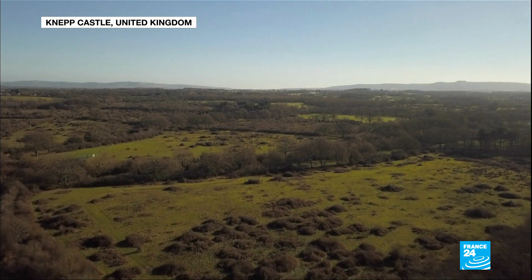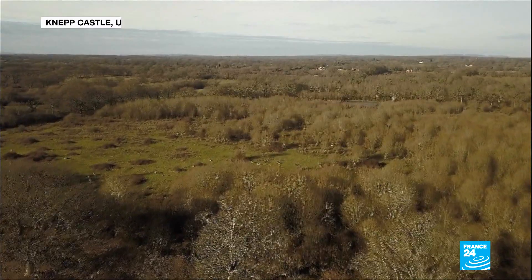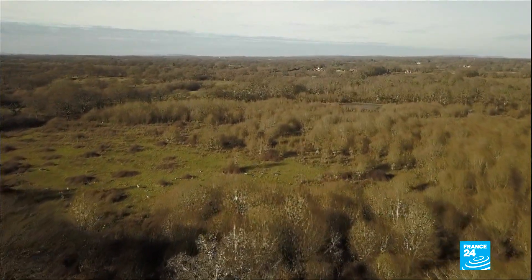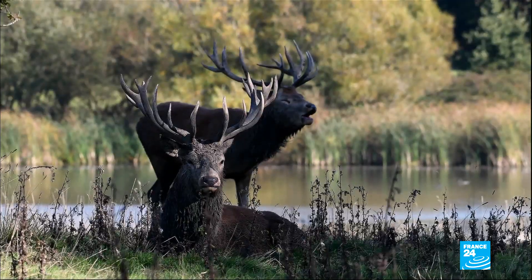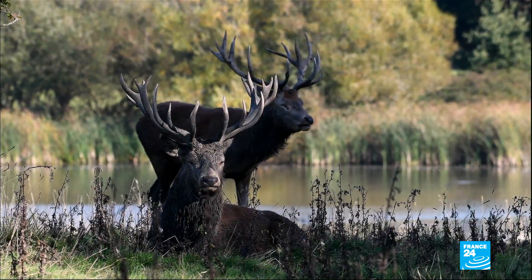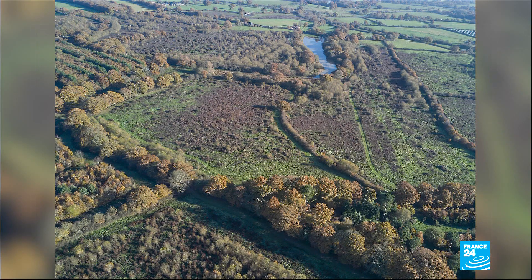Nature as far as the eye can see — this is the south of England, far from cities and towns, and full of animals roaming freely. This is what the area looked like two decades ago.